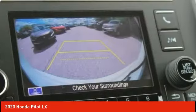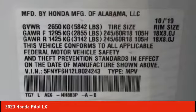Tires: front all season. Take this vehicle for a spin and see why so many shoppers are now proud owners.